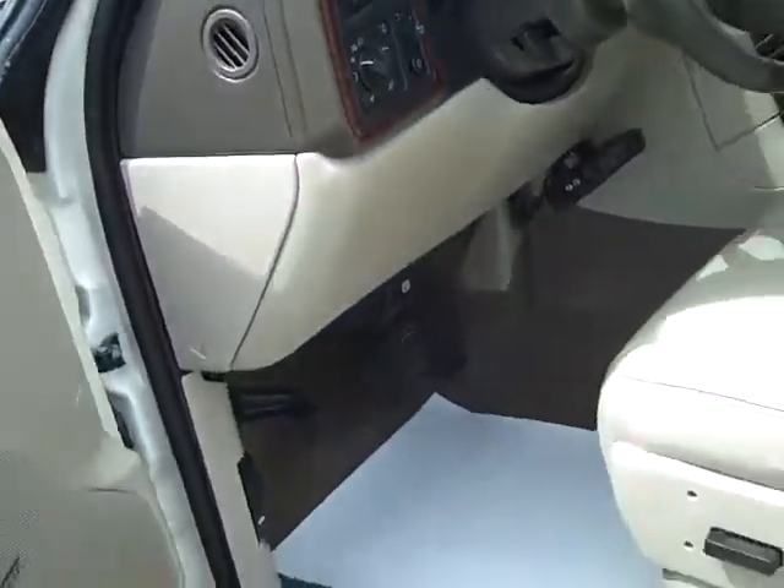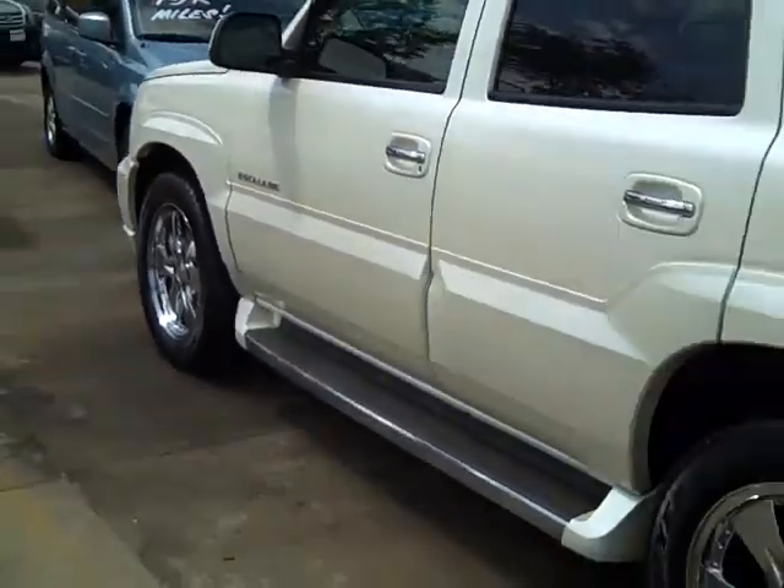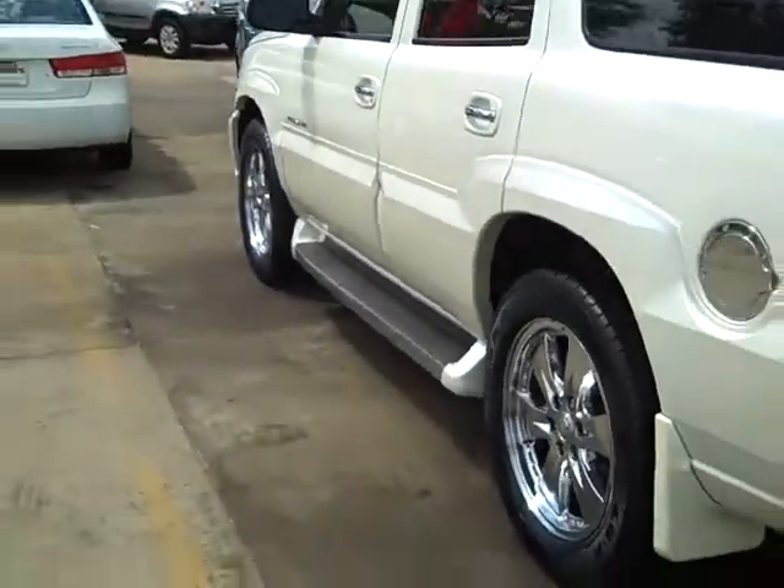Beautiful car. Let me go around the back. Nice wheels.